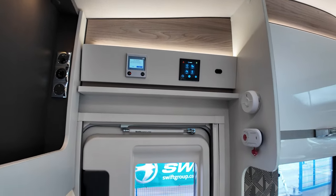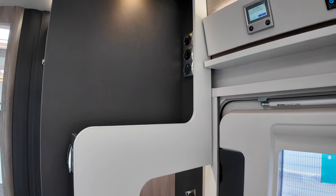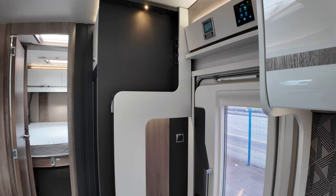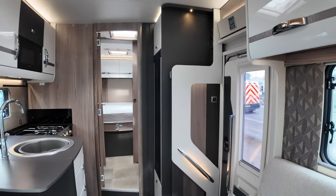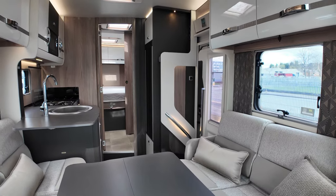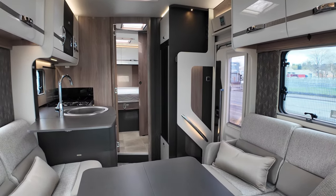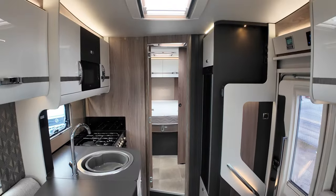In the lounge area, if you wanted a TV you'd just stick it up in the corner there. When you're sat in here hanging out, I think what a lot of people are going to do is turn the seats around, put their feet up on the cushions, and voila — your TV is at the back. On the inside, this has got an awful lot going for it.